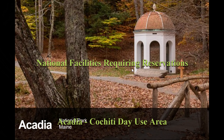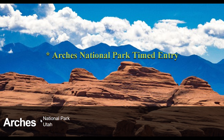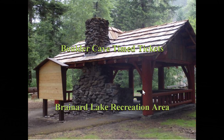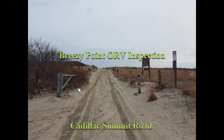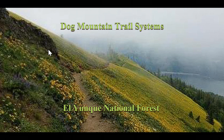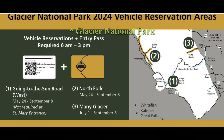Acadia — the Cochiti Day Use area has tickets. Ape Cave up in Washington requires it. Arches National Park up in Utah may require a timed entry ticket anywhere in the park. Some of these are just for certain trails. Other spots: Boulder Cave, Brainard Lake Recreational Area, Breezy Point Off-Road Vehicle Inspection, Cadillac Summit Road Vehicle Registration, the Dog Mountain Trail, El Yunque National Forest, Glacier National Park — that one may require it everywhere in the park.